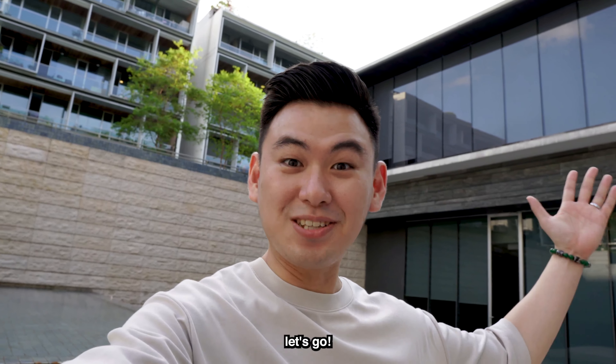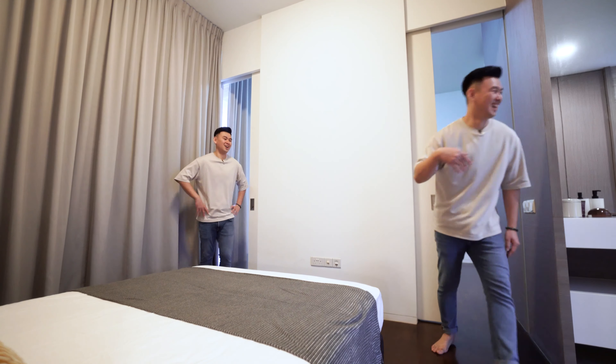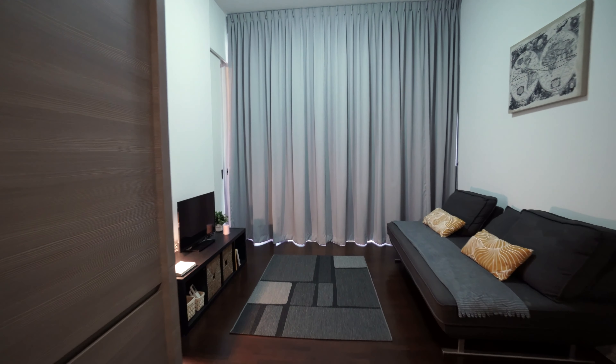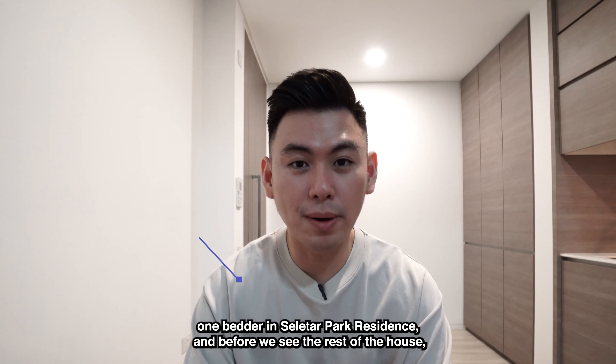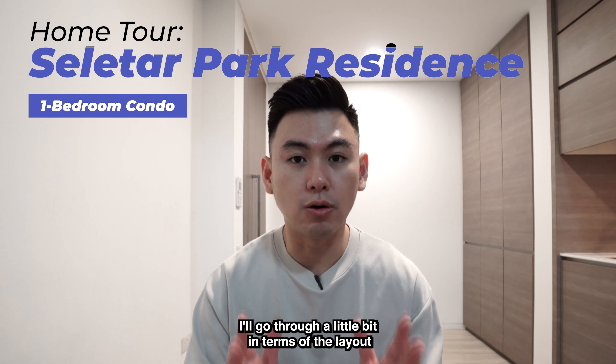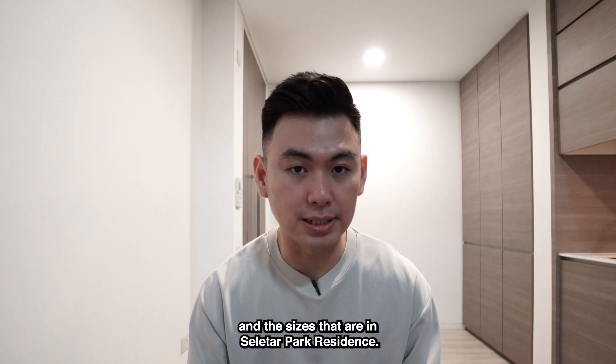We're back in Selita Park Residences. Today we are at a one-bedder in Selita Park Residence, and before we see the rest of the house, I'll go through a little bit in terms of the layouts and the sizes that are available here.